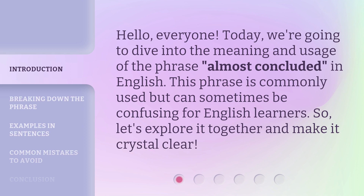This phrase is commonly used but can sometimes be confusing for English learners. So, let's explore it together and make it crystal clear.